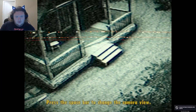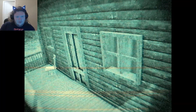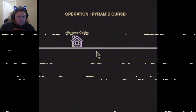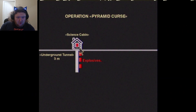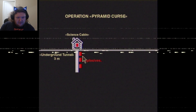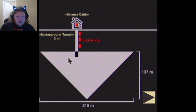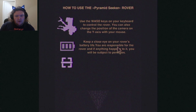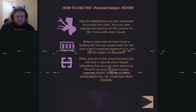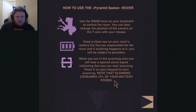Change camera view. Oh, what? Explosives? It's an upside-down pyramid? Is there an upside-down pyramid beneath a science cabin? A lot of questions. WSD key to control it. You've been close out on your rover's battery life — 10% of your battery power.